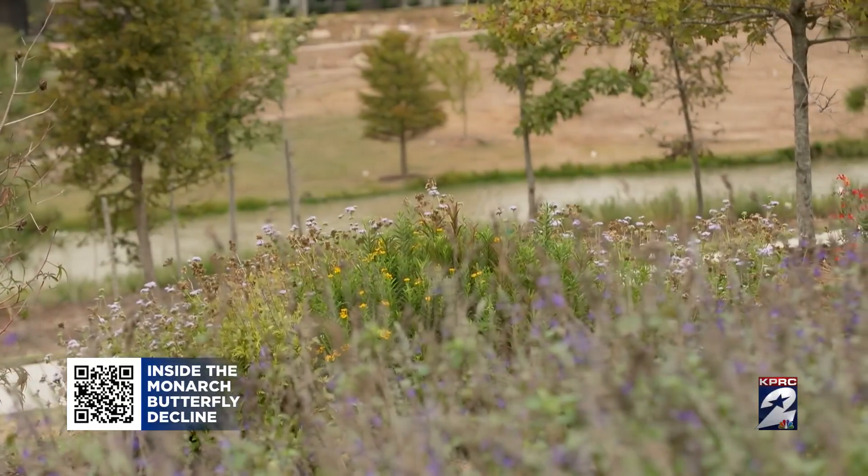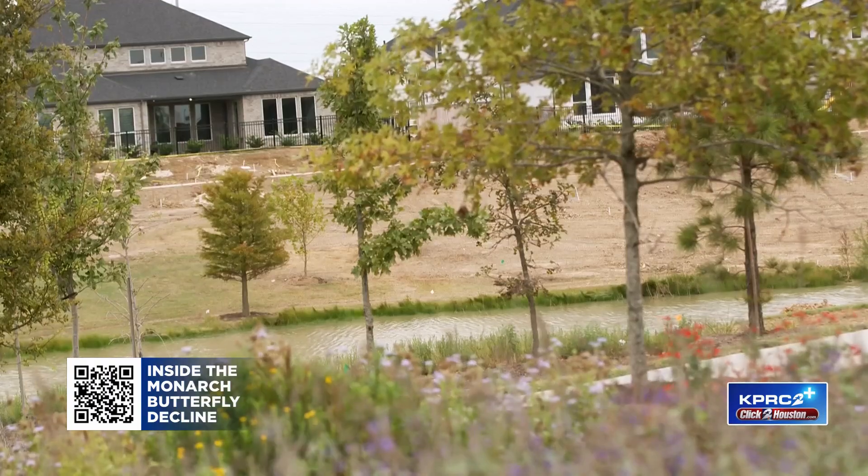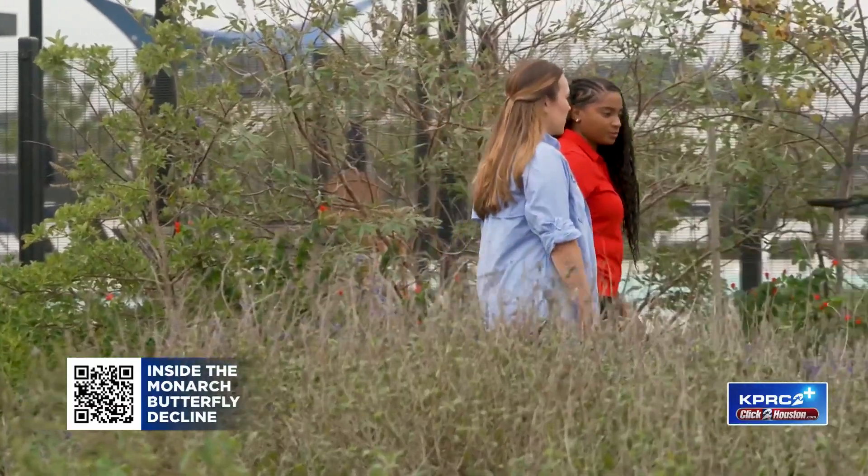The landscape has changed because of an increase in population and urban development decade after decade. With the loss of habitat of these native plants, the monarch population has declined about 90 percent over the past years. The decline started in the 1990s.